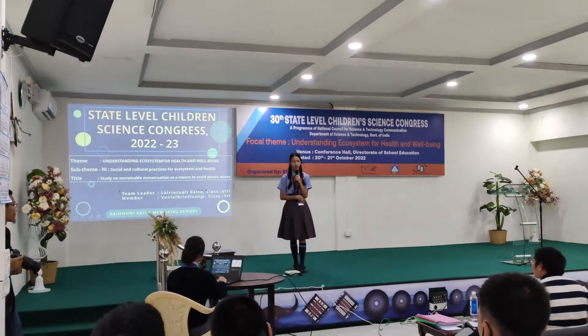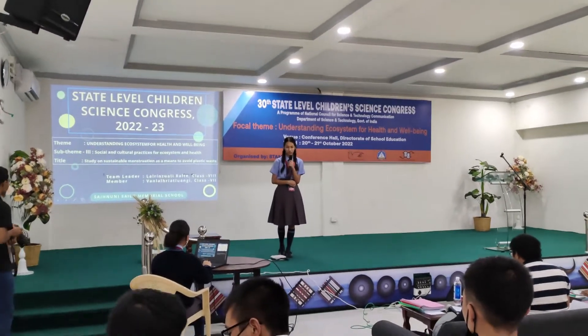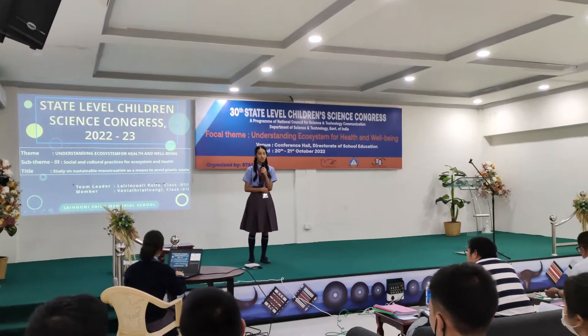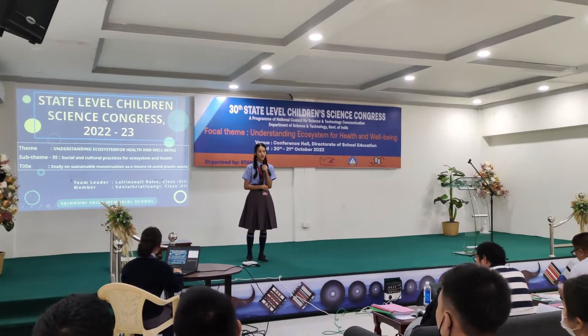I'm Krali and she is studying in class 7. We are both from Signings at a Liberal School. Our sub-team for this project is sub-team number 3, Social and Cultural Practices for Ecosystems and Health.